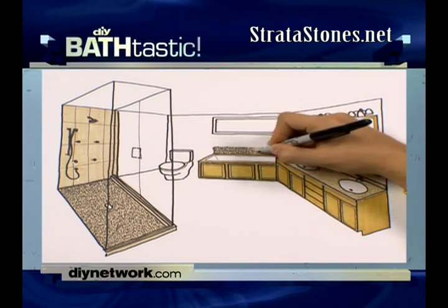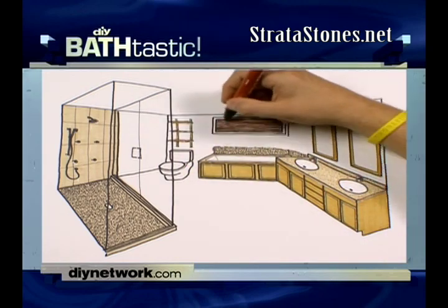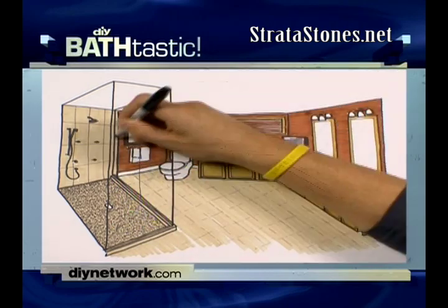The tub stays, but gets surrounded by more of the river stone. We put in a power window shade for privacy, a TV that can swivel in any direction, and finally, bold new paint will pull it all together.